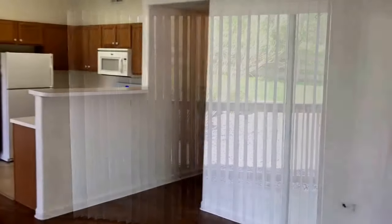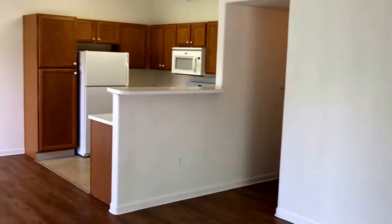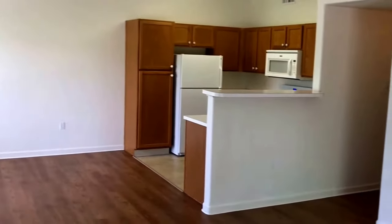Upon entering the property, you walk immediately into the living room. It has a sliding glass door that goes out onto the patio. Standing at the far side of the living room, you can see the kitchen and dining room.